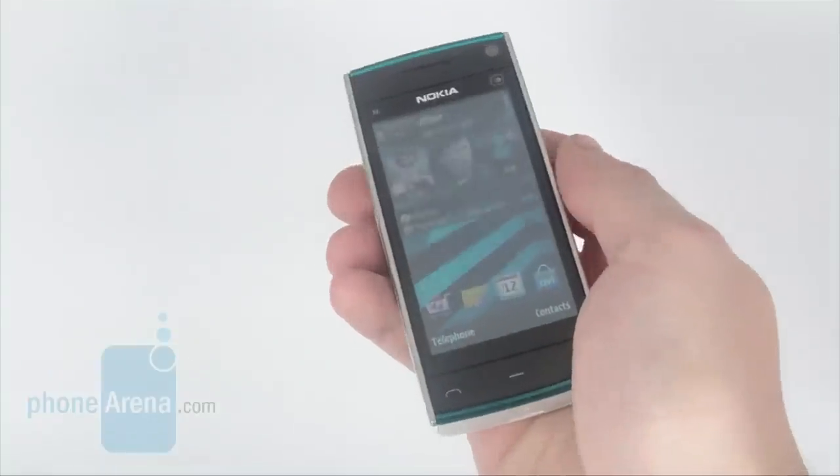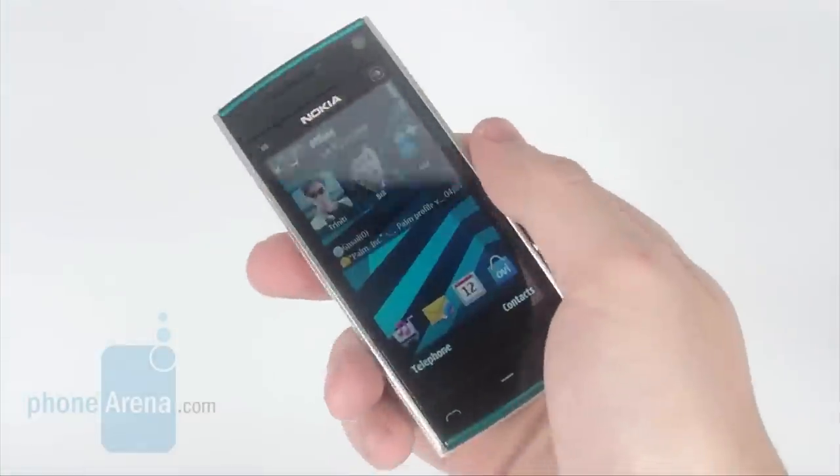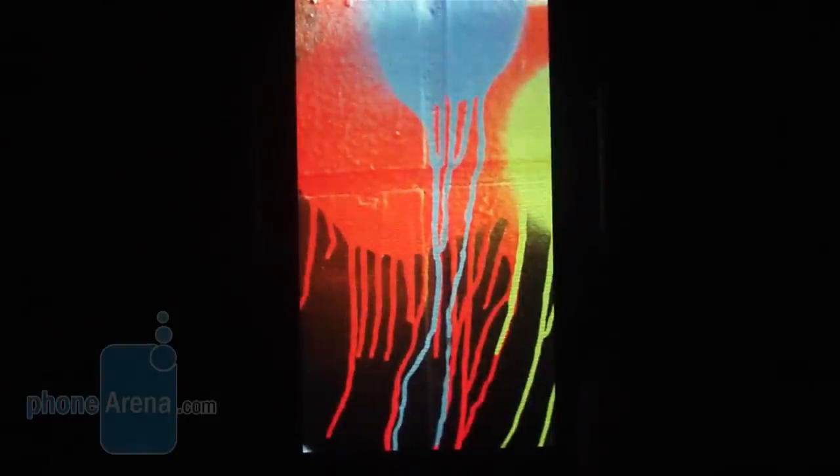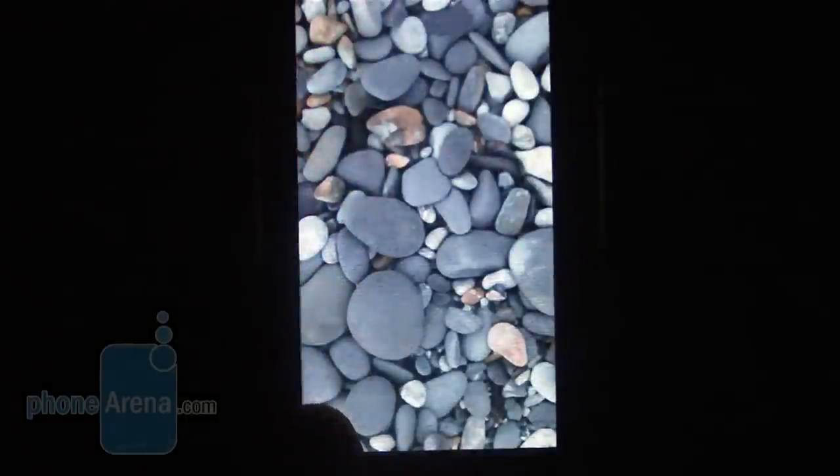In terms of hardware, there are two impressive aspects about the device that stand out. First, the phone is equipped with a capacitive screen that measures 3.2 inches. Until now, all Nokia handsets with touchscreens utilized resistive technology, which simply cannot provide the same great sensitivity as its capacitive counterpart.